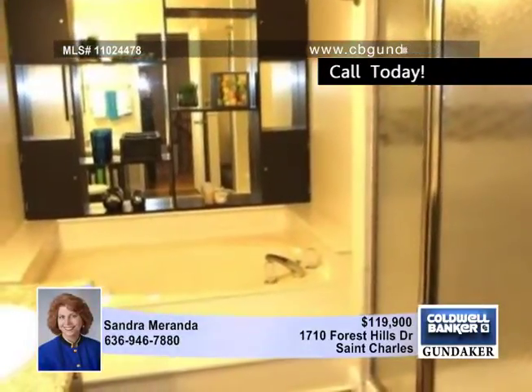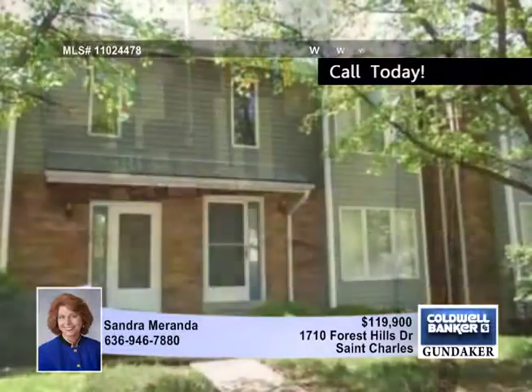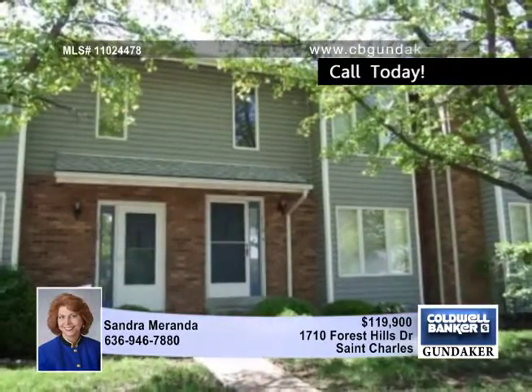Subdivision amenities include a pool, tennis, and a clubhouse. Step into a wonderful lifestyle by calling Sandra.